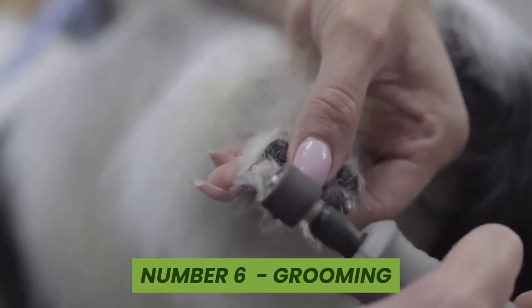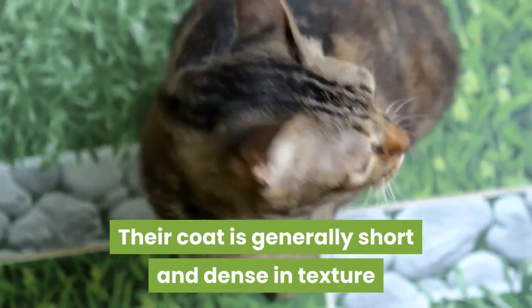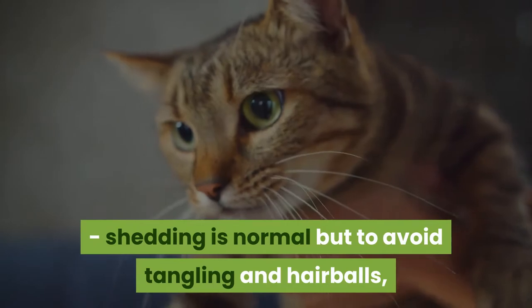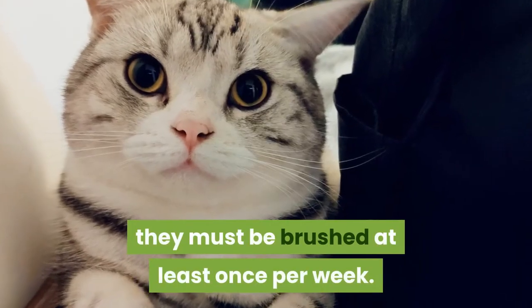Number six: grooming. Their coat is generally short and dense in texture. Shedding is normal but to avoid tangling and hairballs they must be brushed at least once per week.